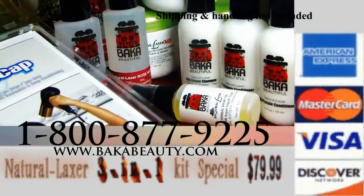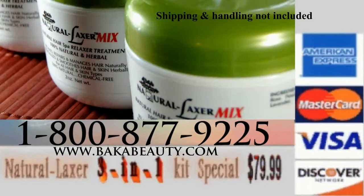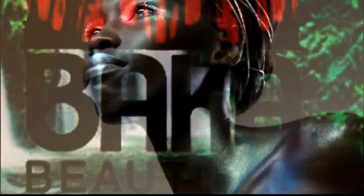Just $79.99 covers three applications and the 4-pack Hydrocaps. This isn't a hard sell, just an invitation back to nature — if you love natural, go Natural Laxer. You'll never go back.